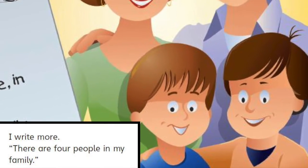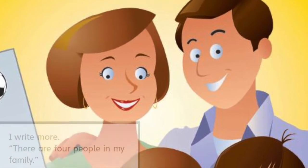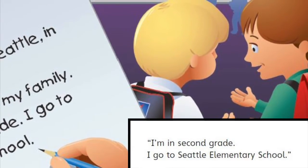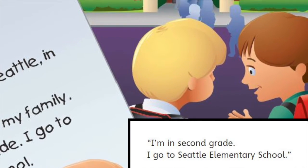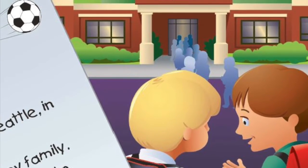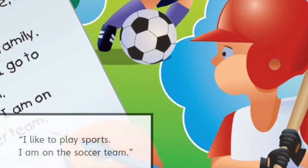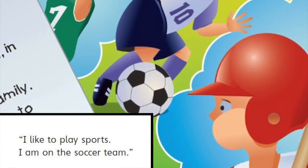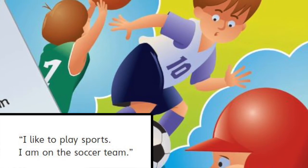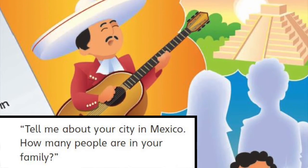I write more. There are four people in my family. I'm in second grade. I go to Seattle Elementary School. I like to play sports. I am on the soccer team. Tell me about your city in Mexico.